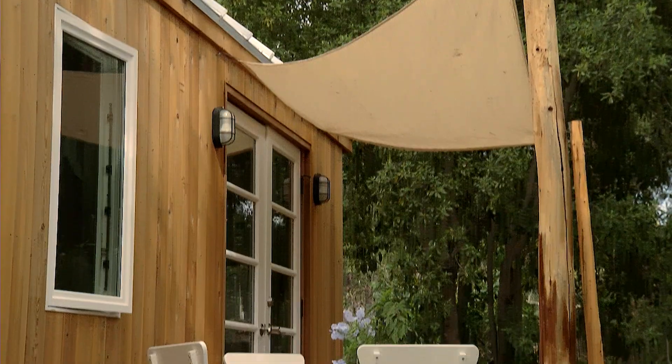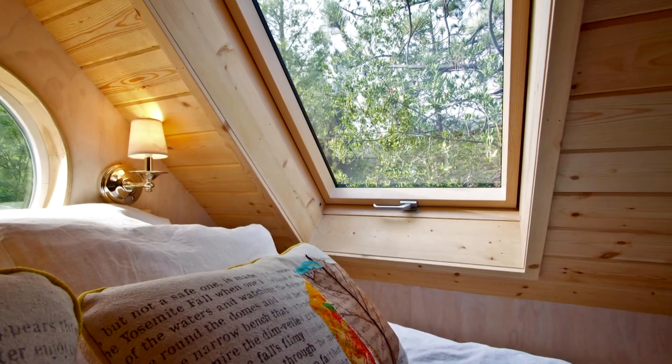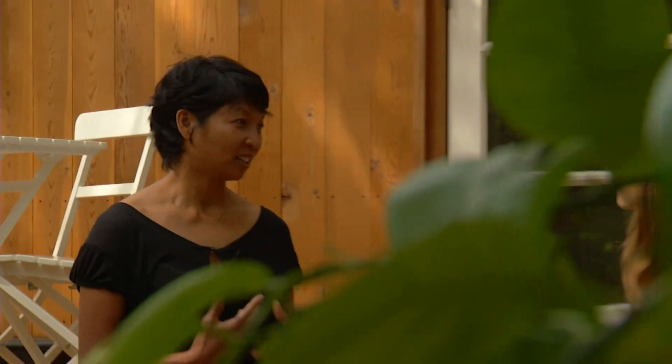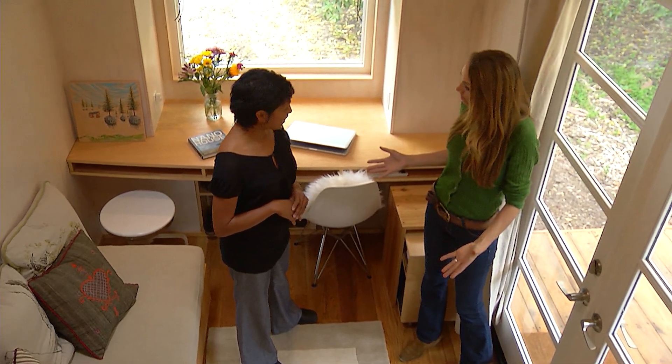This was certainly true for Vena Lastado, a designer with over 20 years of experience. Vena turned her energies from corporate high-end projects to smaller scale designs that could make a positive difference. She is part of the growing tiny house movement, designing and building her own little piece of paradise. I met up with Vena at her tiny home in Ojai, where she gave me a personal tour of this remarkable piece of architecture.